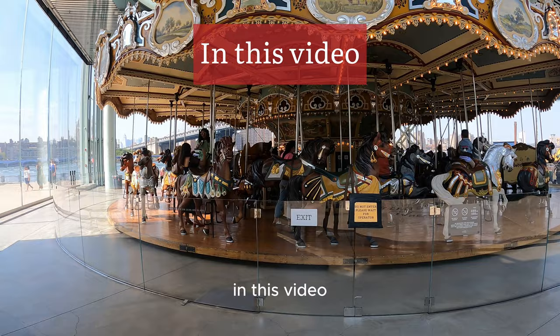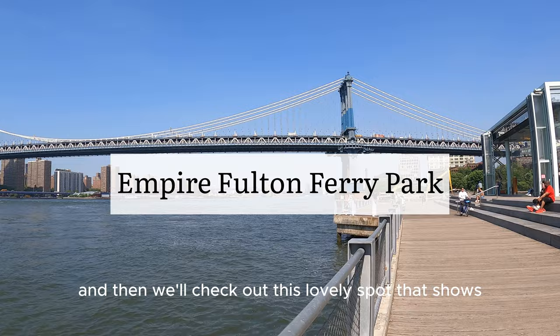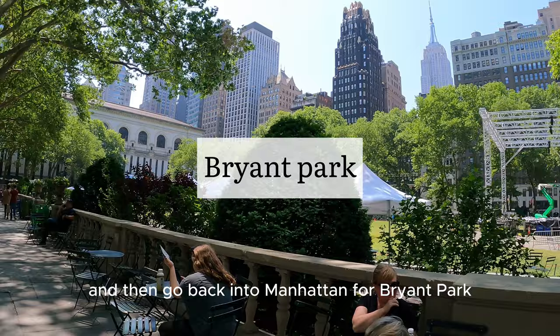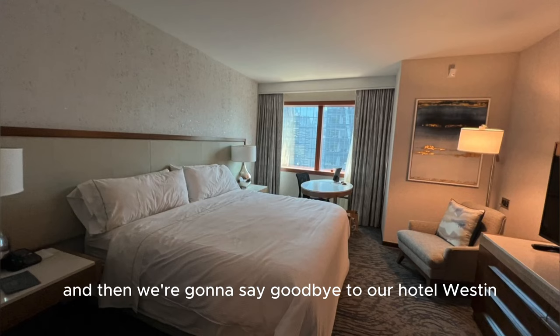In this video, we're going to check out Jane's Carousel and then we'll check out this lovely spot that shows you the Manhattan Bridge and the Brooklyn Bridge. We'll also check out the Roosevelt Island Tramway and then go back into Manhattan for Bryant Park, and then we're going to say goodbye to our hotel, the Westin.